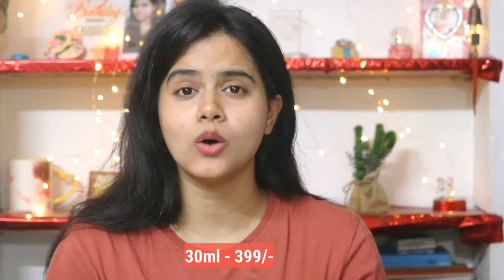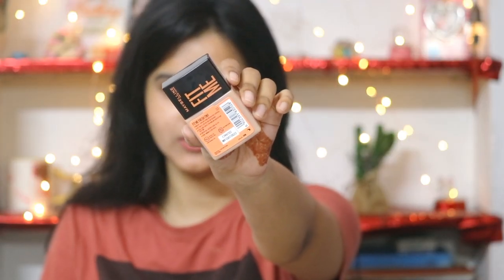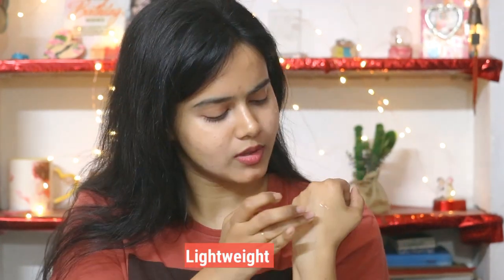I will compare it on the other side and show you how natural coverage it provides and the skin-like finish. I have no makeup on my skin right now — I have just prepared my skin. I am going to use shade number 03. This much will be more than enough and I will apply it on one half of my face. It is so lightweight and smooth that I don't think I need anything else to blend it — I can easily blend it with my fingertips.